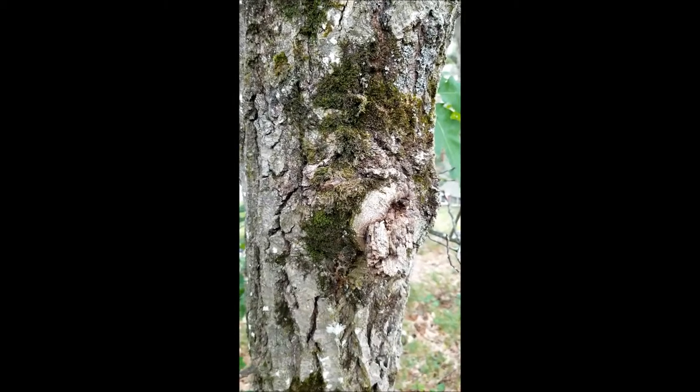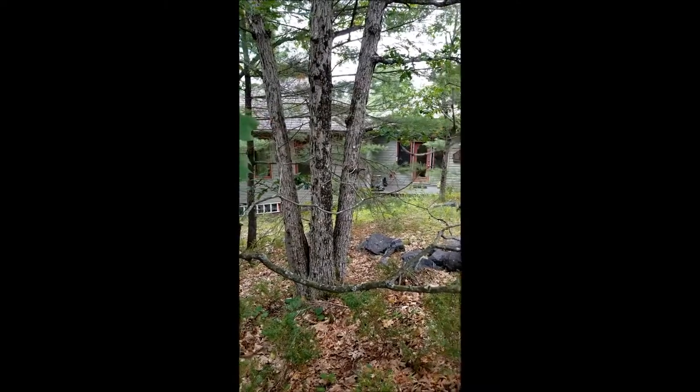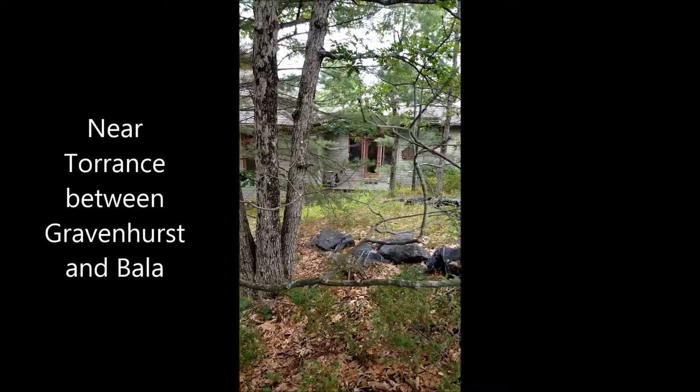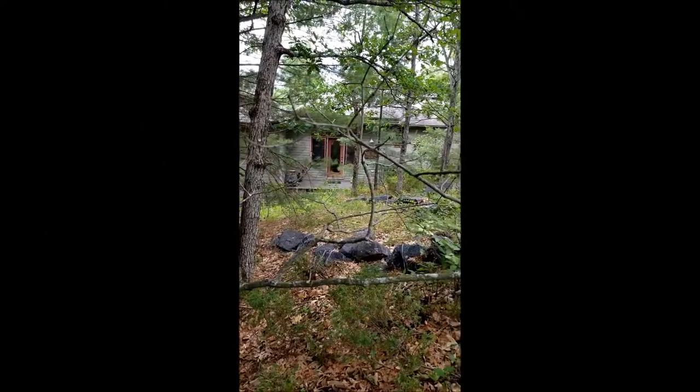So where am I while I'm making this video? I am at the back of our cottage on Lake Muskoka, north of Toronto, two hours. And our property is mostly red oak, a little bit of scrub white oak and white pine.